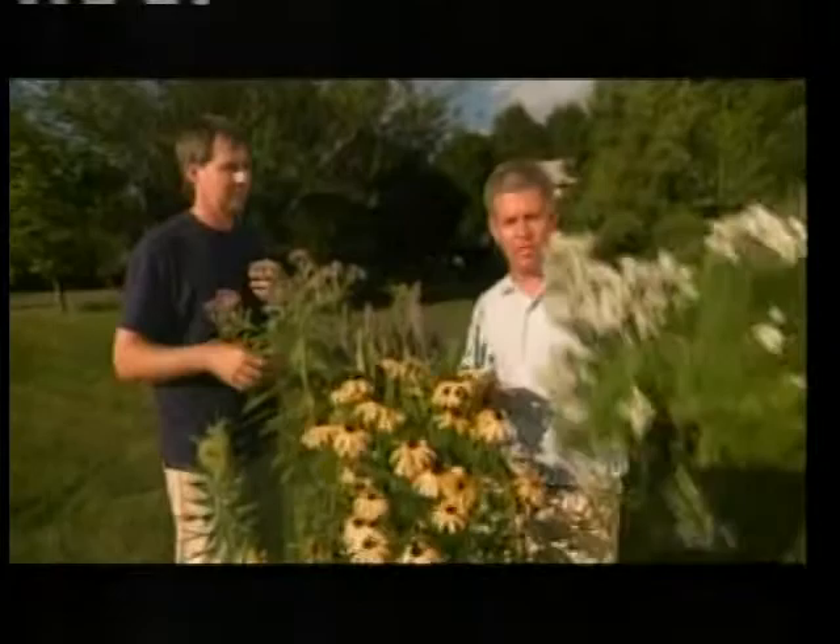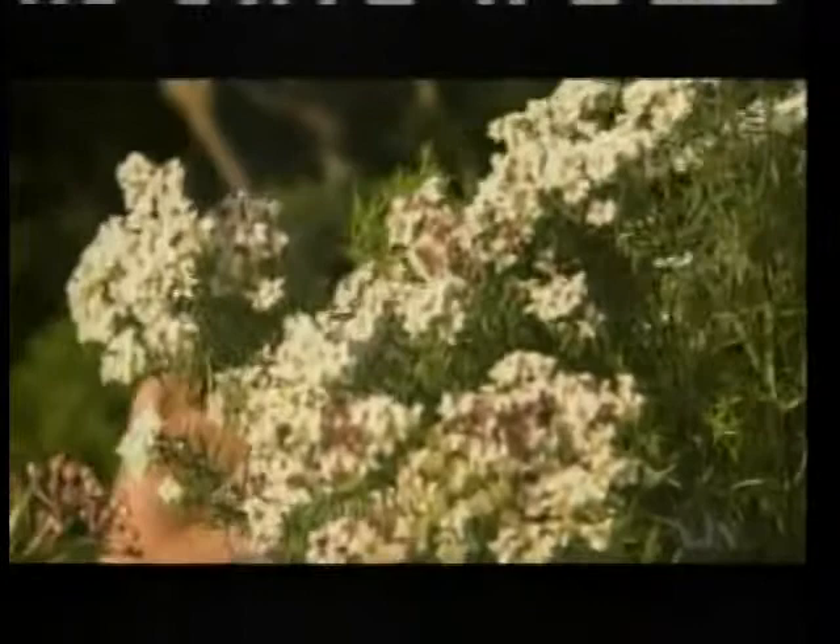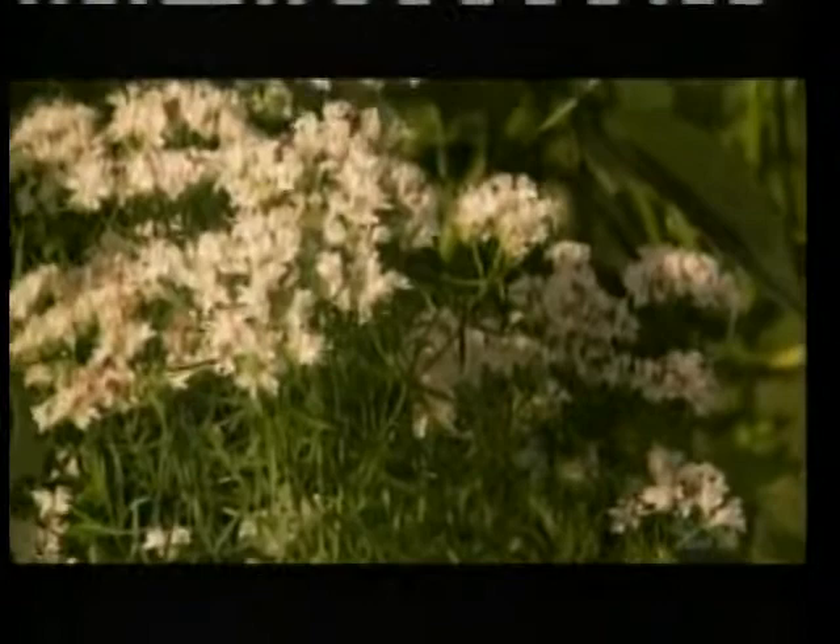This is pycnanthemum, which is in the mint family, and it smells incredibly beautiful like most mints. This is a cultivar called 'Cat Springs,' which doesn't spread quite as much as many of them do. The great thing about mountain mints is they bloom over a really long time — not only great for attracting butterflies but all kinds of nectar-feeding insects.